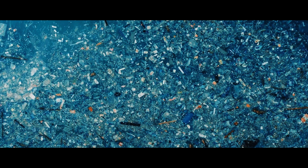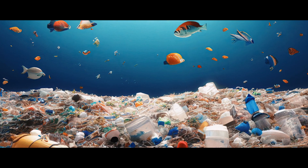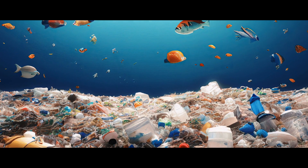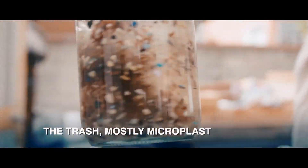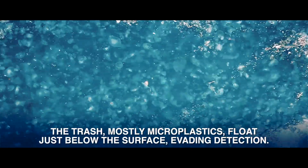The debris is spread over an area twice the size of Texas. So what exactly is the Great Pacific Garbage Patch? It's more of a plastic soup than an island. The trash, mostly microplastics, floats just below the surface, evading detection.